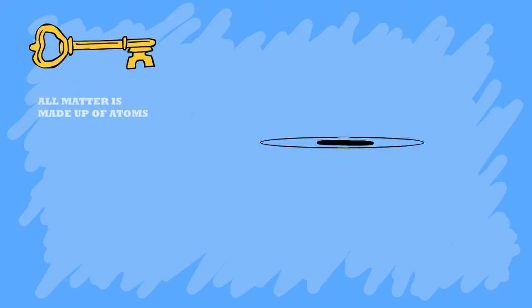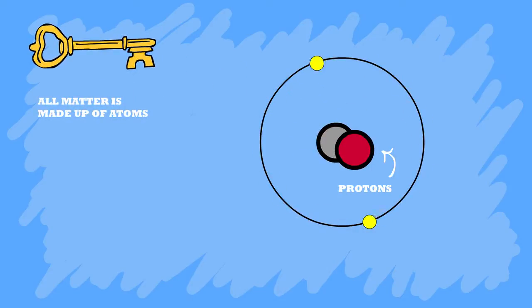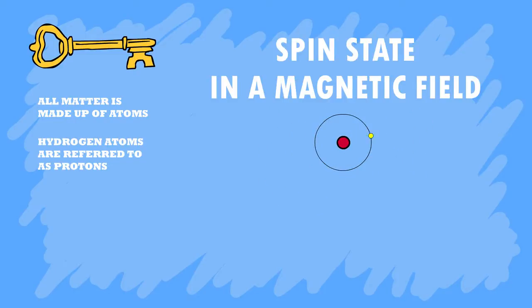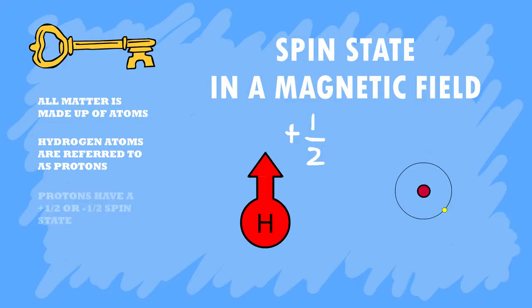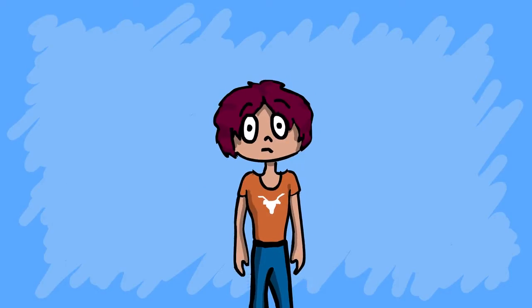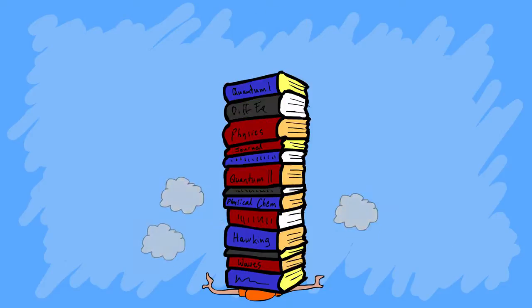All matter is made up of atoms, which consist of protons and neutrons at their center, or nucleus, and electrons orbiting the nucleus. The most common hydrogen atom consists of one proton and no neutrons in its nucleus, allowing us to refer to it simply as a proton. All protons have a spin number — the most basic quantum number that describes the direction of its electric field — that is either plus one-half or minus one-half. Don't worry about it for now, but if you really want to learn more, you can always sit in on a local quantum mechanics class.